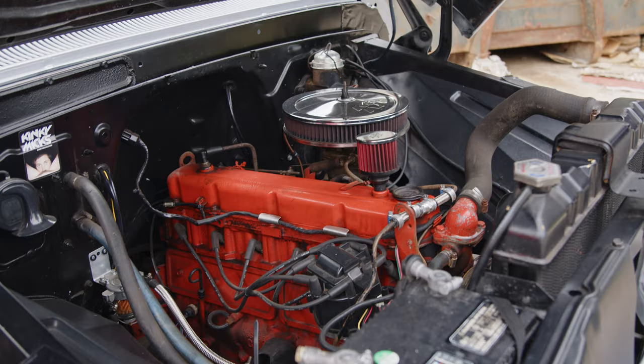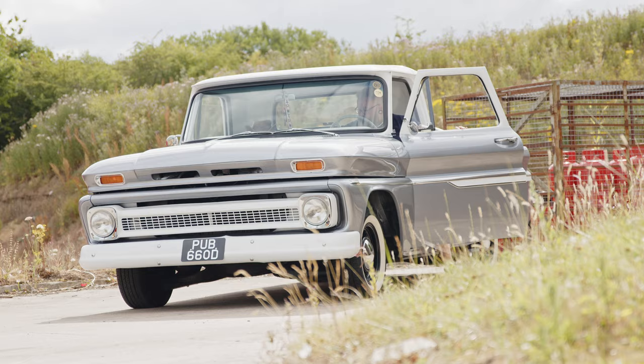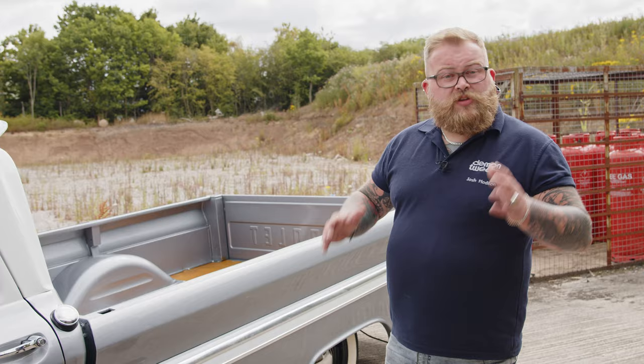So, original Chevy C10, we've got a 250 straight-six, 4.1-litre engine in it, pretty original, real nice and clean. It's on a full air ride system, very manual, very basic, lovely system. Obviously we've got the white walls, we've got the centre caps, clean paint — I mean look at the paint, magic, chef's kiss.